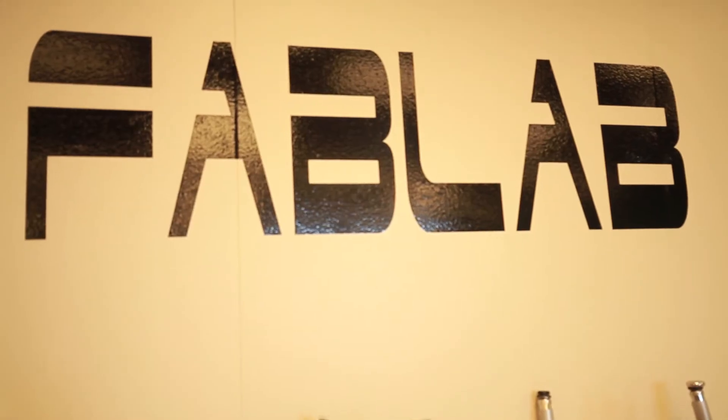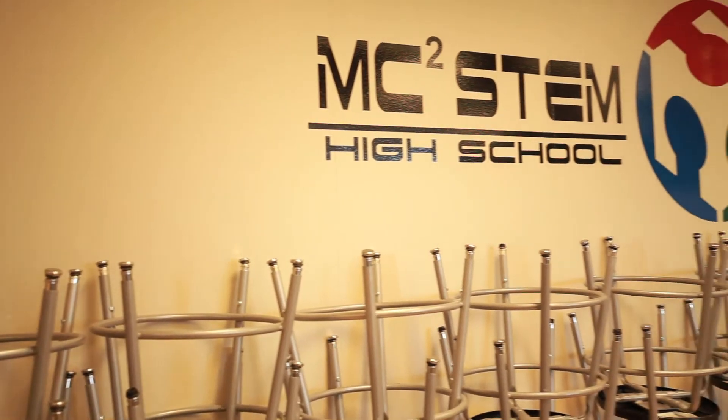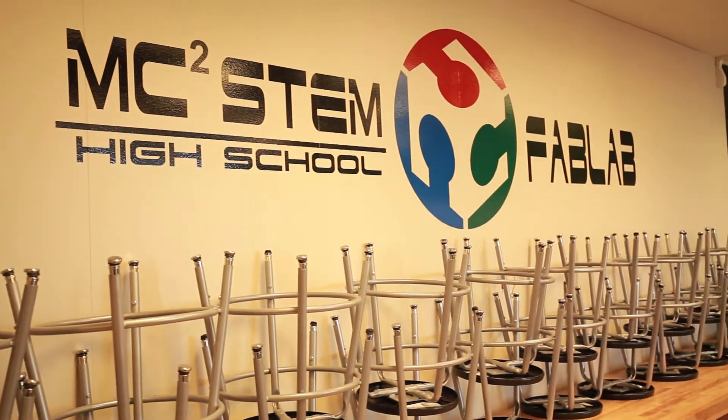My name is Andrea Lane and I am the current Fab Lab manager at MC Squared STEM High School. Fab Lab is short for Fabrication Laboratory. MC Squared STEM High School was the first high school to have a Fab Lab.